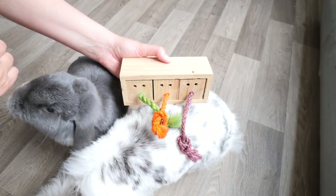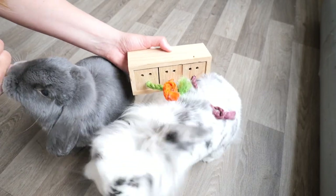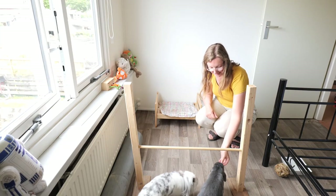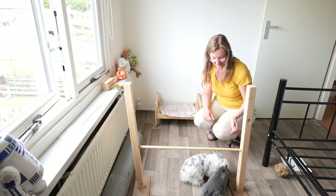Not only can they play with these toys alone or together, you can also join them when playing so you have interaction with them and can build up a relationship. Let me tell you that I bought all of these toys myself — nothing is sponsored. I bought them in the Netherlands, so I'm not sure if all of these are available worldwide, but I hope so, so you can give them to your bunnies too.